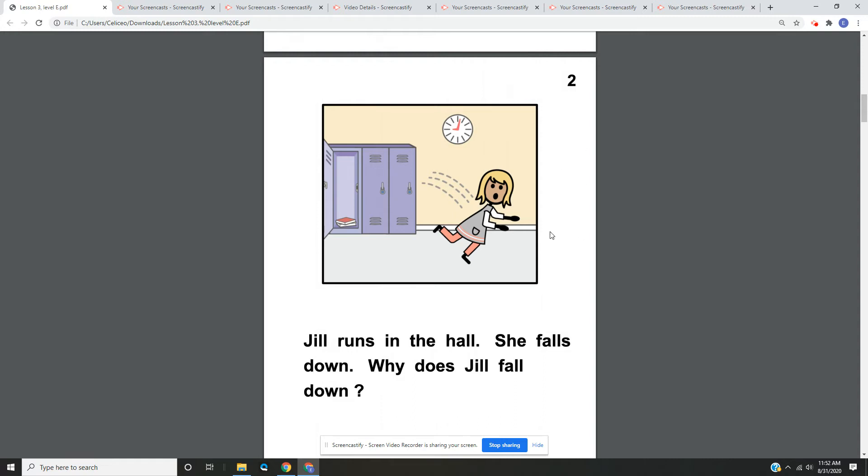Page two. Jill runs in the hall. She falls down. Why does Jill fall down? On page two, we have a picture of Jill, and it looks like she's running in the hallway and she's about to fall down. I think the reason she's about to fall down is because she was running.